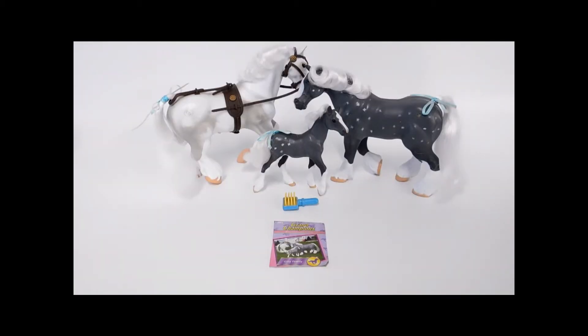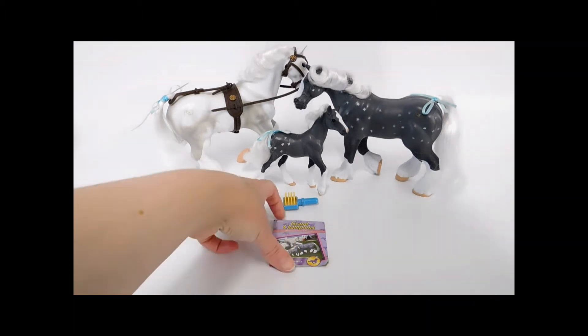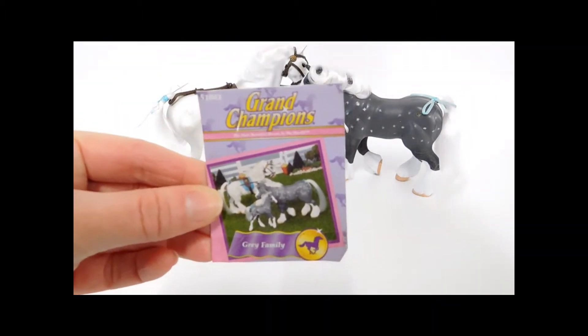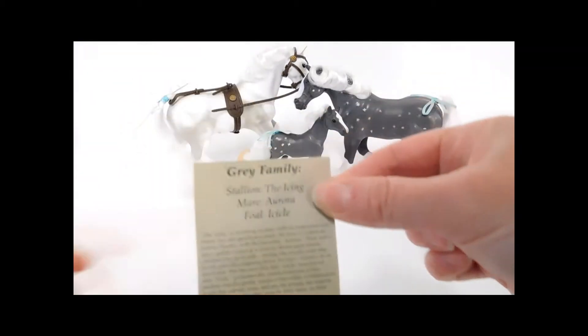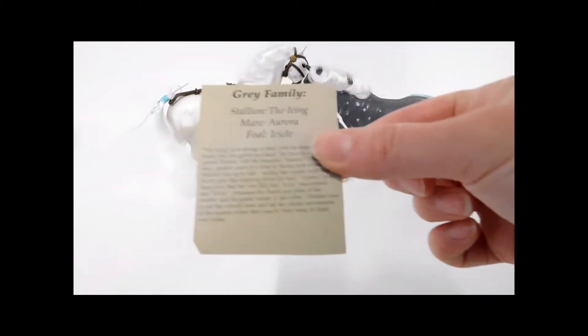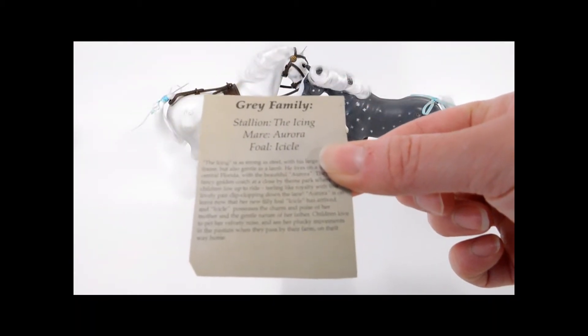First up we have the Gray family, a family of three Clydesdales — the Stallion, Mare, and the adorable little foal. This here is their Grand Champions card, the Gray family, with a little story on the back and their names. The Stallion's name is The Icing, the Mare's name is Aurora, and the foal is Icicle.